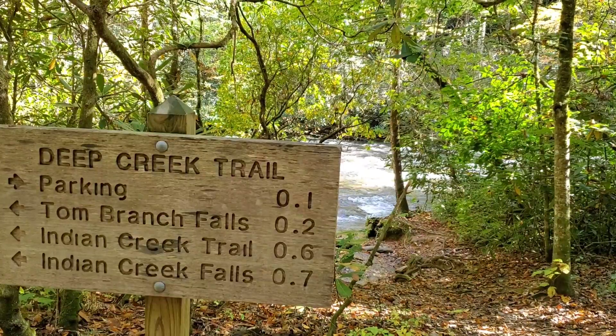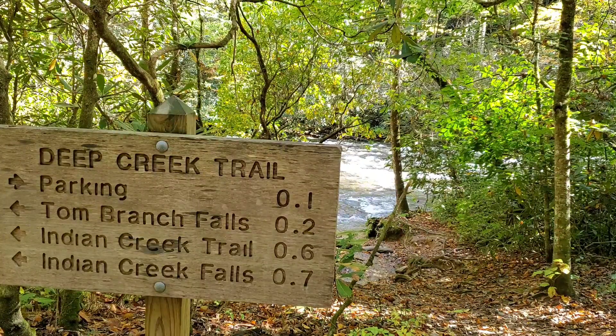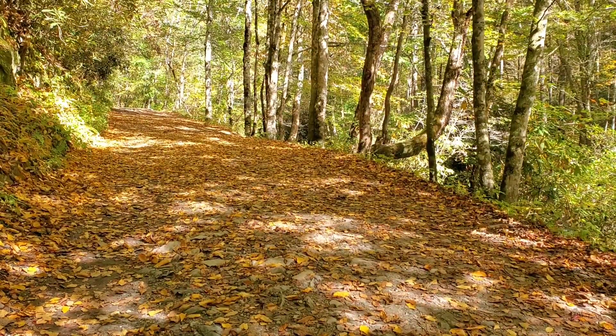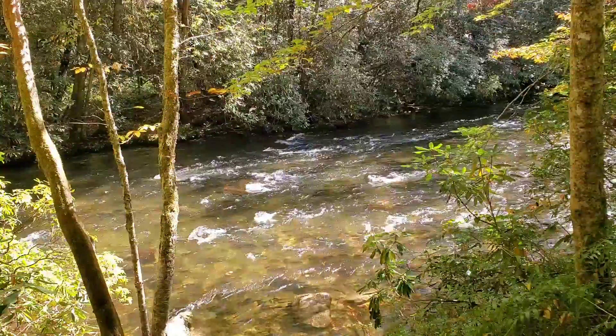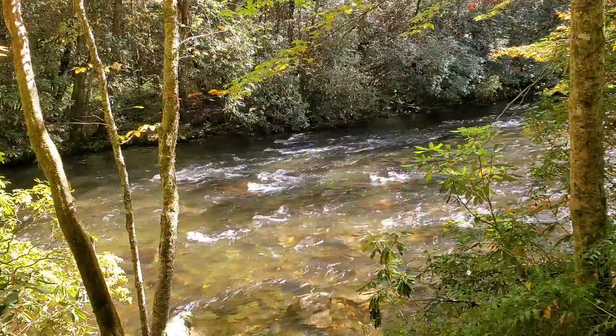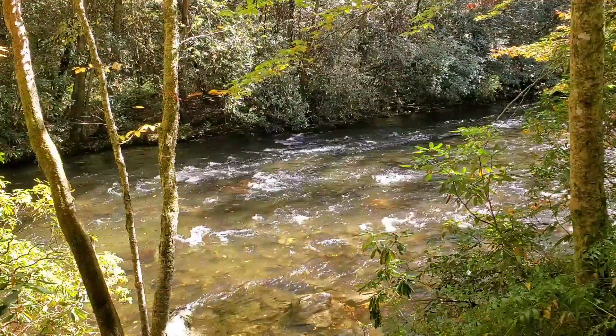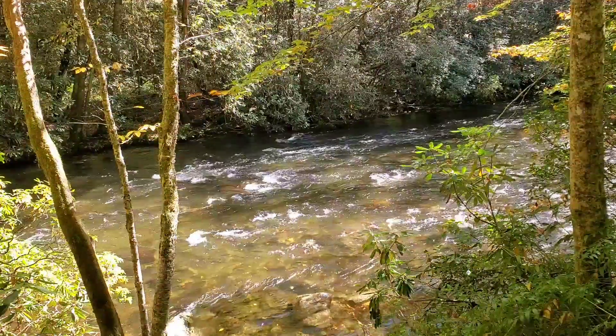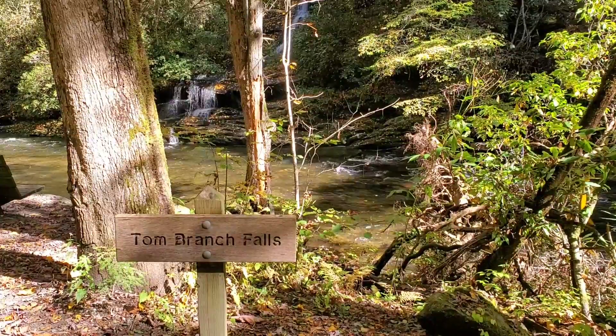We're still walking down a steep embankment here, but we're almost to the bottom. We're back on the main trail now — the parking lot is a tenth of a mile but we're gonna head towards Tom Branch Falls. This river here is Deep Creek, popular with tubers during the summer months — a little too cold today for tubing — but we made it: Tom Branch Falls.